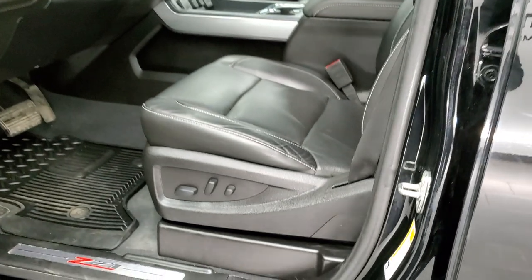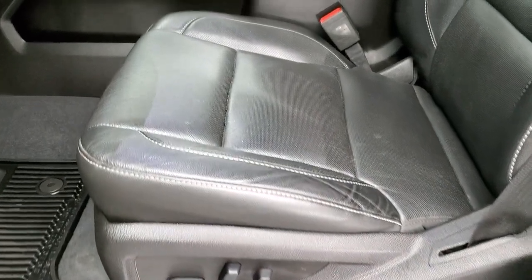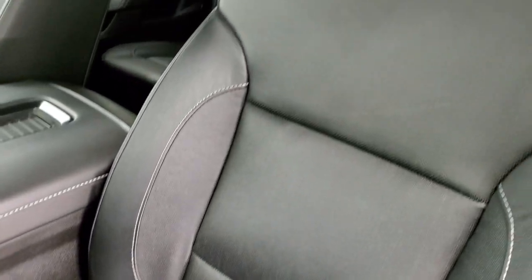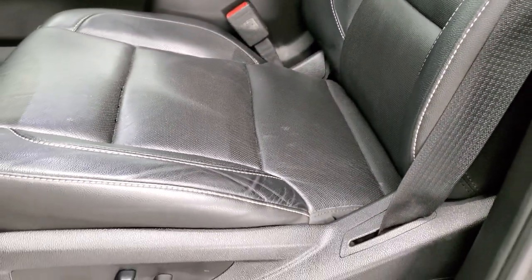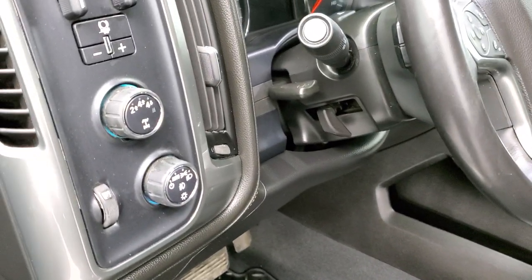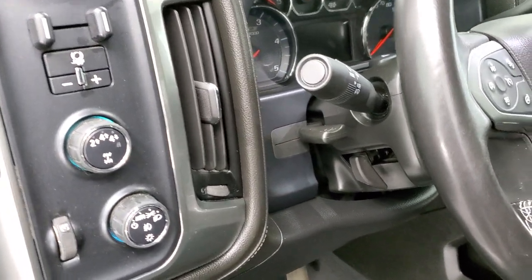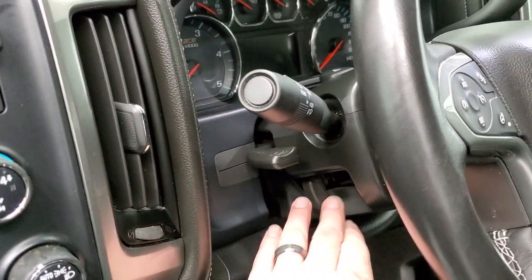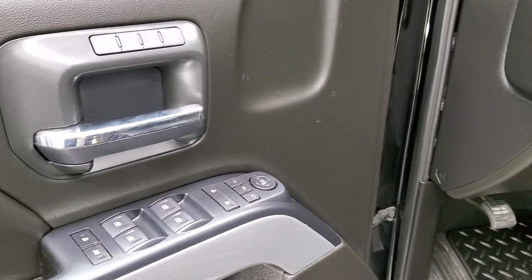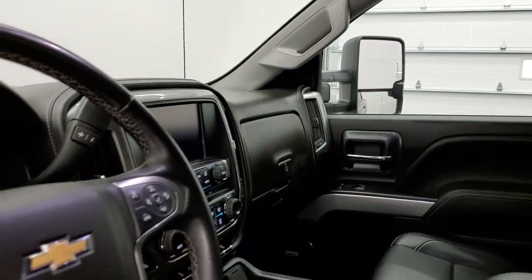Inside, the LTZ package gives you the black leather interior. There are no rips or tears on the seats — they're in excellent condition. Both of these front seats are heated and cooled, and you do get factory all-weather floor mats. Auto headlamps, turn-dial four-wheel drive, factory brake controller, tilt and telescopic steering wheel, power windows, power locks, power mirrors. These mirrors do power-fold in — both sides are working properly — and you get a memory driver's seat as well.